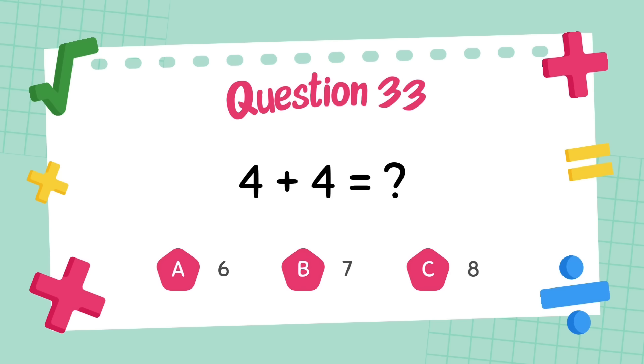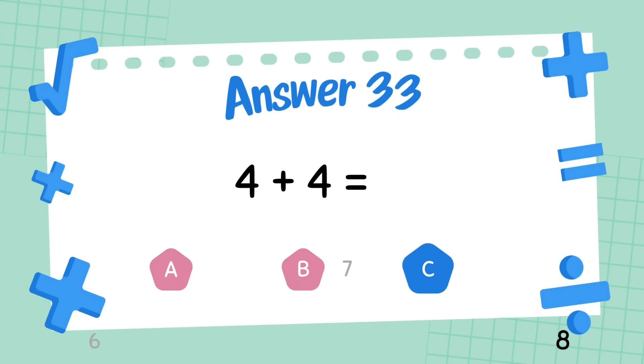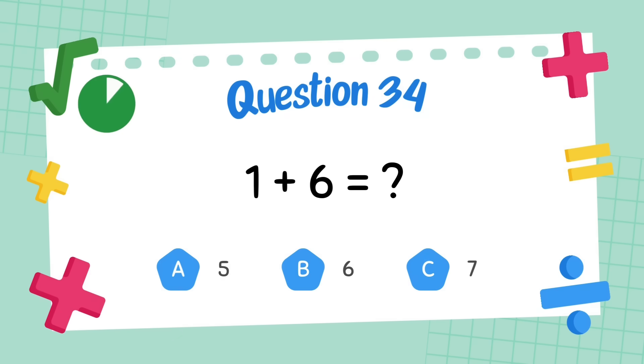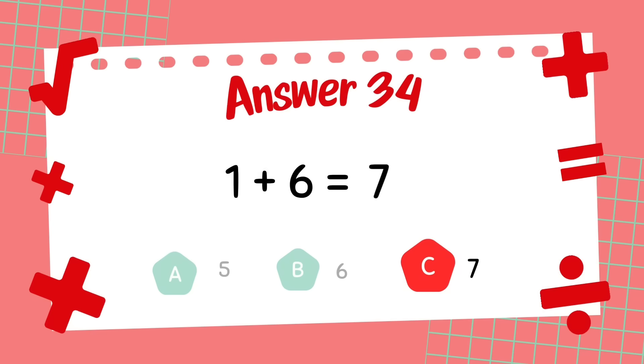What is four plus four? The answer is eight. What is one plus six? The answer is seven.